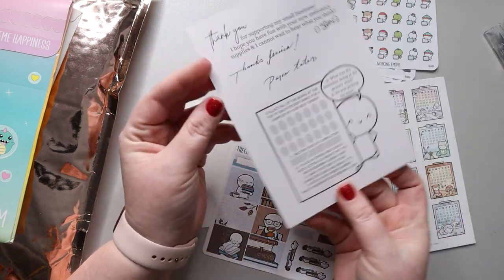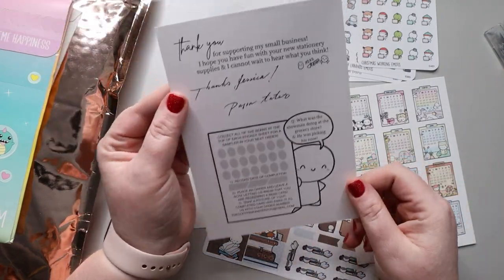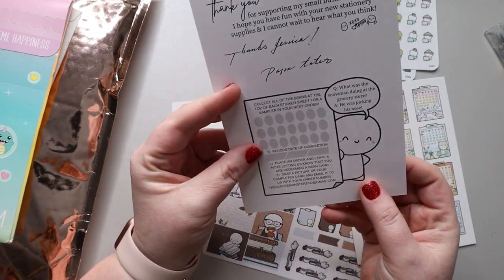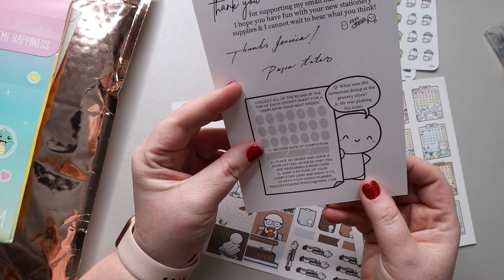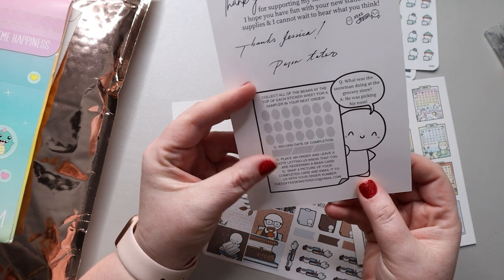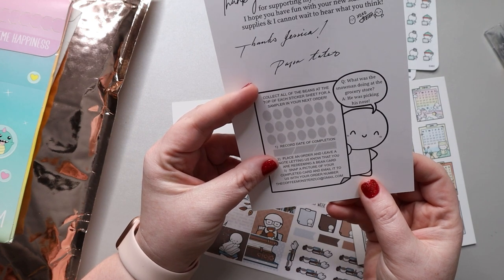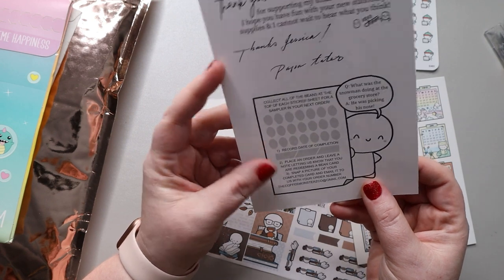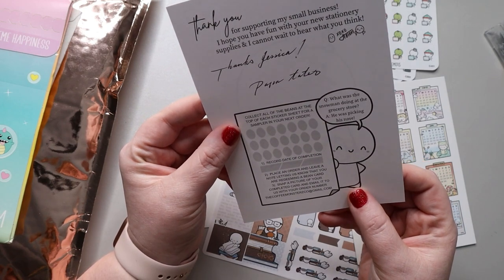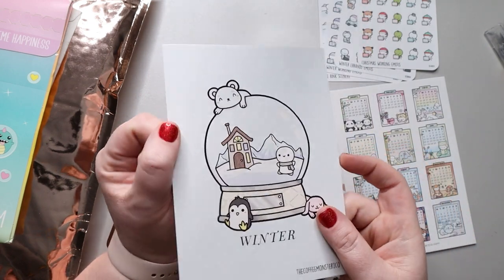This is her freebie little thing, and this is where you collect all of your little coffee beans. If you collect enough, you place an order and leave a note letting them know you're redeeming a bean card, then snap a picture of your completed card and email it with your order number. I'm not exactly sure what you get, but you get something.